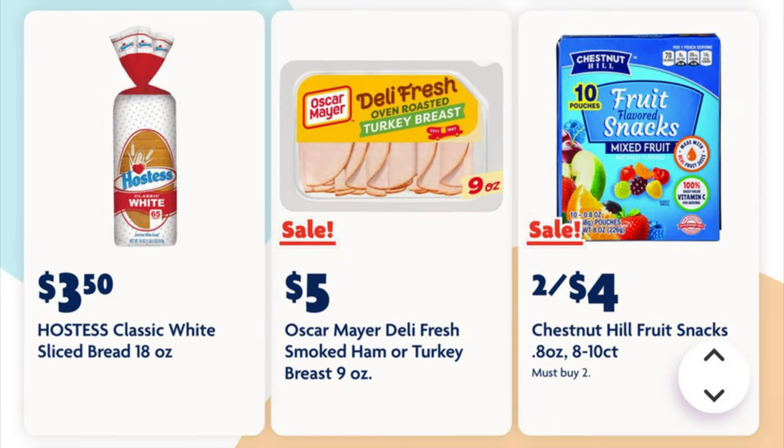We've got a sale on Oscar Mayer Deli Fresh lunch meat — it is on sale for five dollars; these are the nine-ounce packages. And we've got two for four dollars on our fruit snacks.